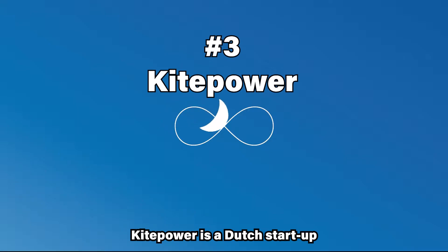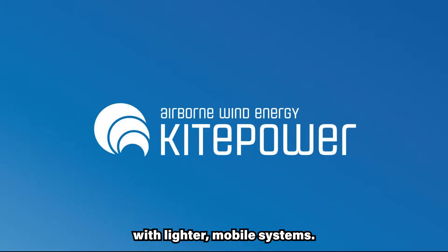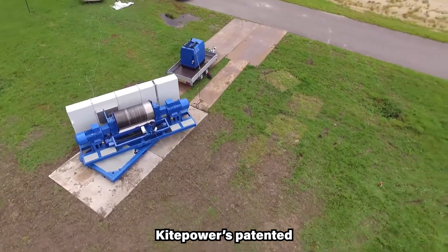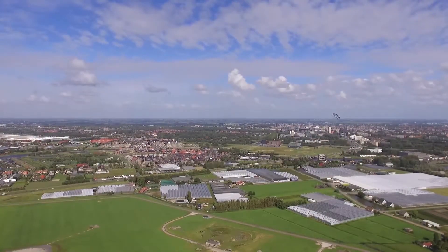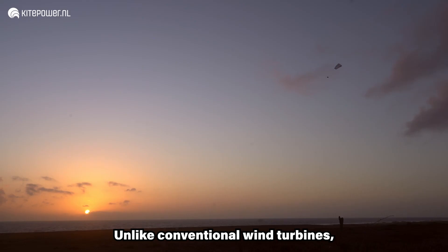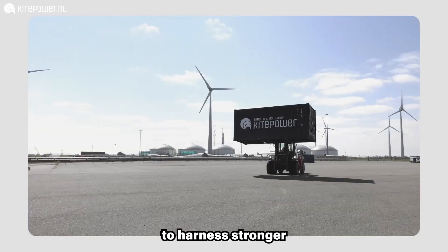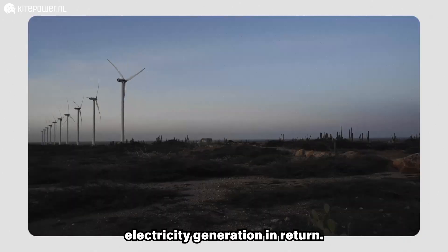Kite Power is a Dutch startup that harnesses wind with tethered kites, aiming to replace polluting diesel in remote areas and revolutionize wind energy with lighter, mobile systems. Kite Power uses up to 90% less material with the potential of being twice as efficient as conventional wind turbines with the same power output. Unlike conventional wind turbines, Kite Power systems do not require resource-intensive towers nor heavy foundations and are thus highly mobile and easy to deploy. The system is able to harness stronger and more persistent winds at higher altitudes, allowing for capacity factors greater than 0.5 and cost-effective electricity generation.